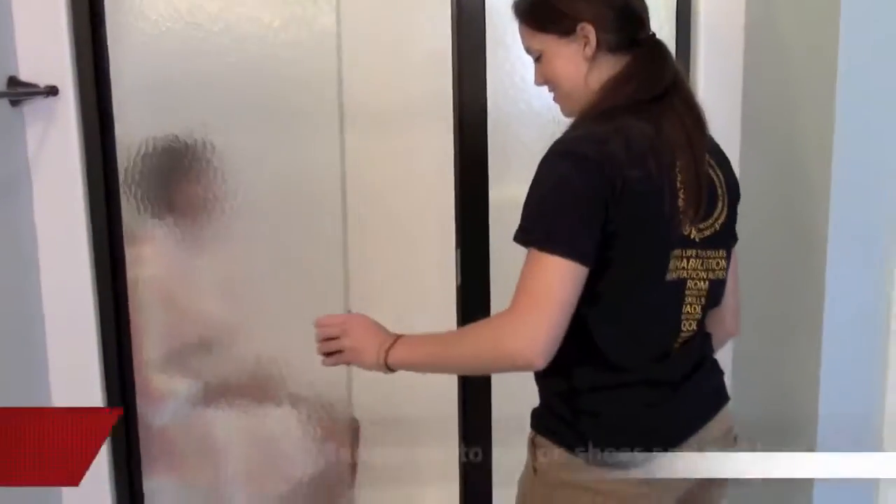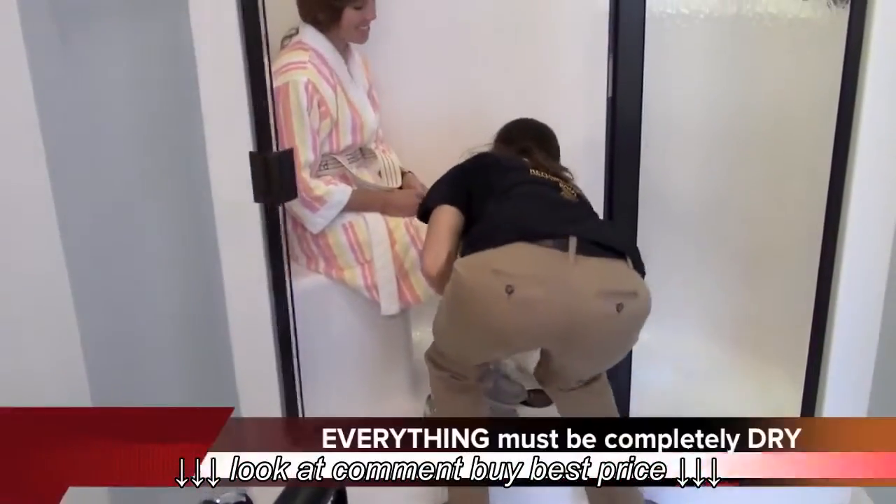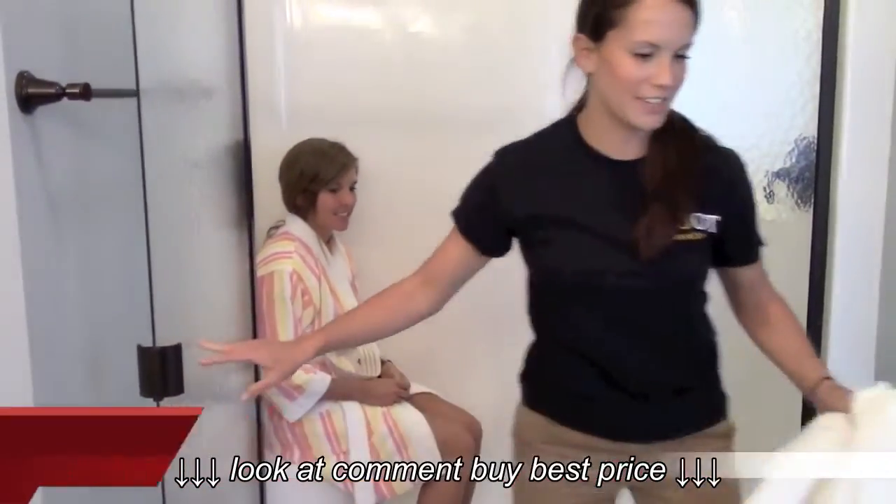Alright, well done with the shower. We're going to dry the floor off. You're already nice and dried off. That's good.